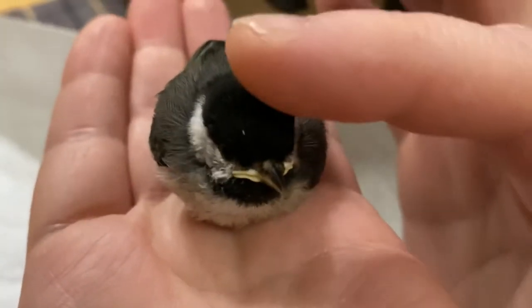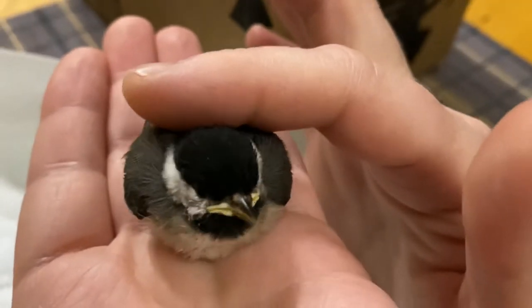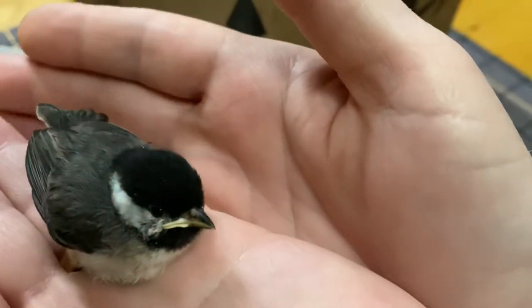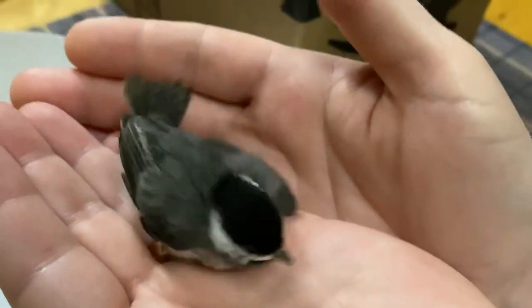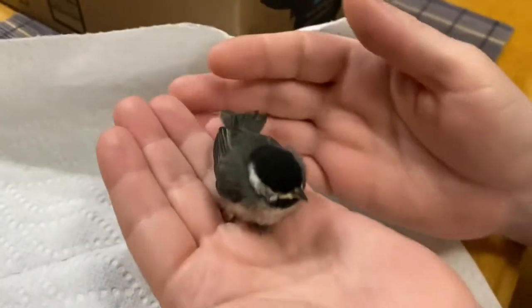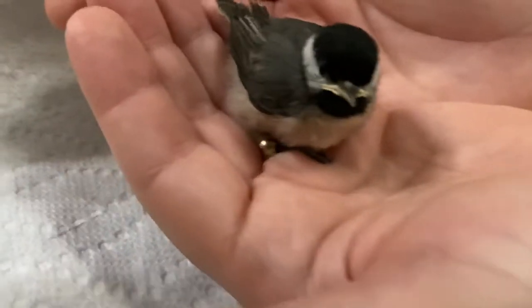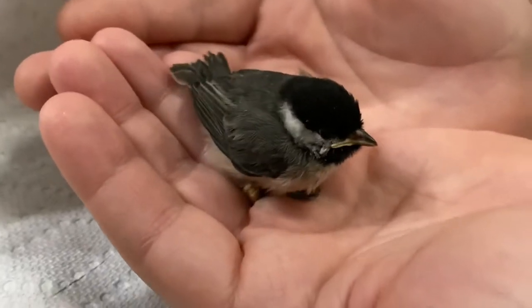We're just kind of killing time while they catch the cat. I don't want to put it back out there and have the cat eat it. Look at how it's doing with its wing — yeah, I think it's just learning. Baby bird. Oh my gosh, it's so cute, look at its little tail.